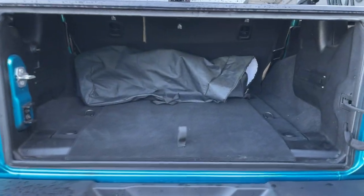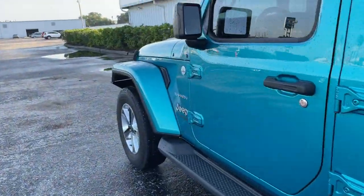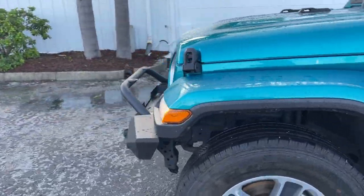Let's look at the storage behind the rear seats. This vehicle is powered by a 2 liter turbocharged engine, so it's got power.